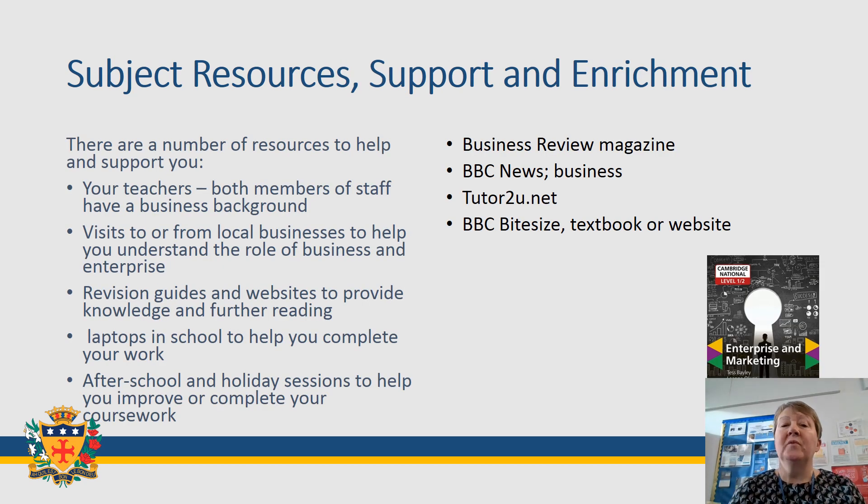There are a large number of resources available both in the department and online. For example, there are laptops for you to use in school, a number of course textbooks and notes, business review magazines, and plenty of news websites available to you — BBC Bitesize and others — all designed to help you get through the course.